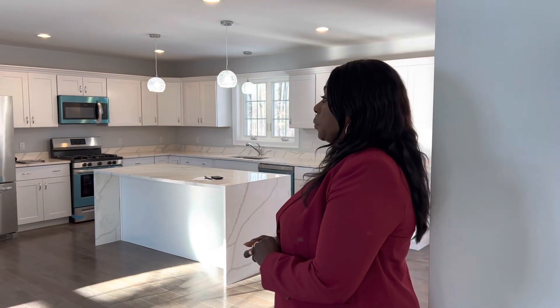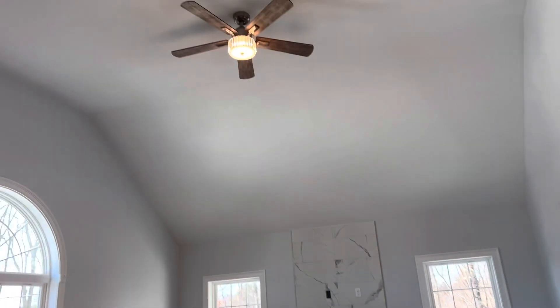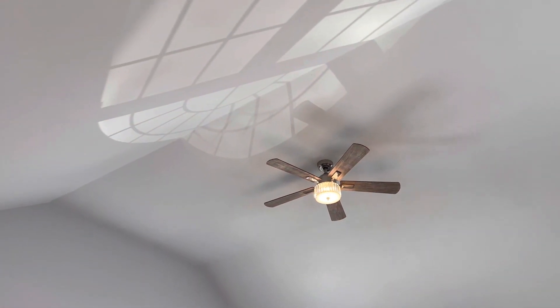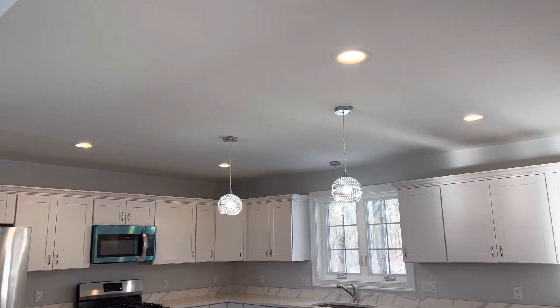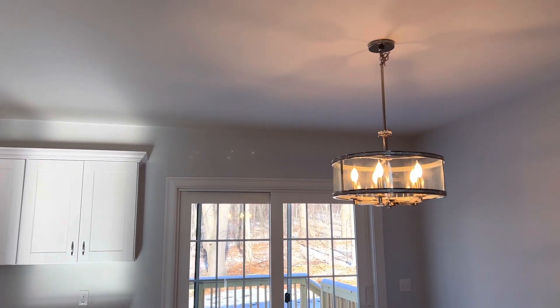This is one of the homes we just finished getting ready to close. Look at the soaring ceilings. I want to point out the light fixtures — everything we do, we try to do as if we will be living here ourselves. Beautiful, nice fixtures, gorgeous kitchen.